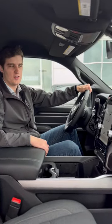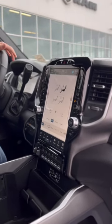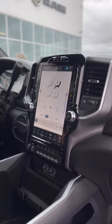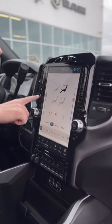Now hopping into the driver's seat — driving these big trucks has never been easier. You got your big Uconnect 5, 12-inch display with wireless Apple CarPlay, wireless Android Auto, all of your climate functions on the touchscreen as well as on the hard buttons on the side.